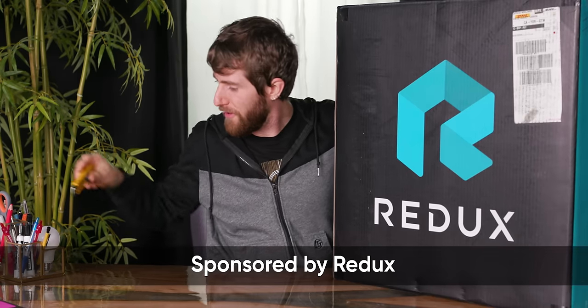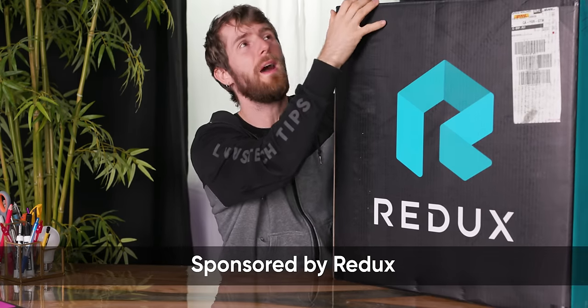Opening up with our sponsor disclosure: this video is brought to you by DigitalStorm.